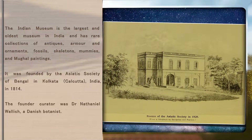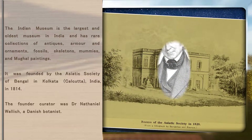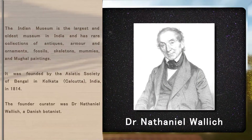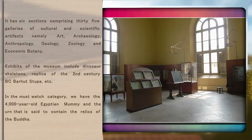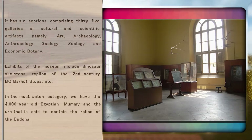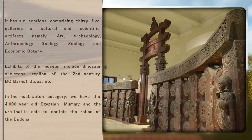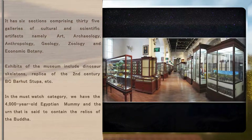It was founded by the Asiatic Society of Bengal in Kolkata, India, in 1814. The founder curator was Dr. Nathaniel Wallach, a Danish botanist. It has six sections comprising 35 galleries of cultural and scientific artifacts namely art, archaeology, anthropology, geology, zoology and economic botany.